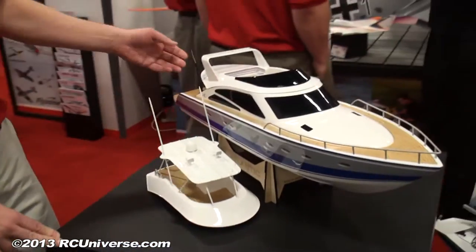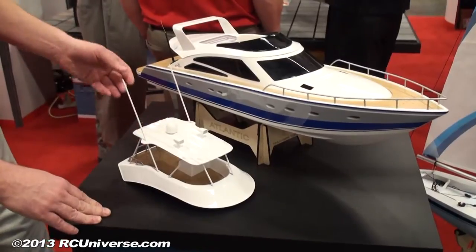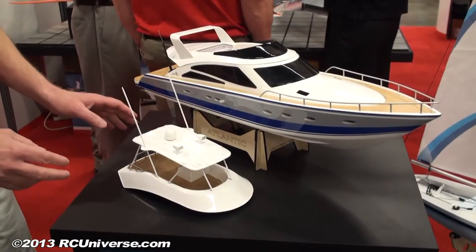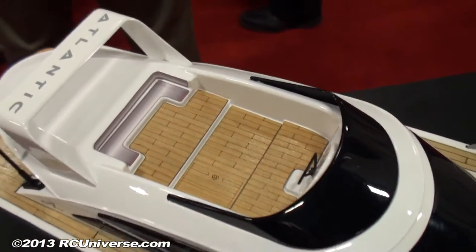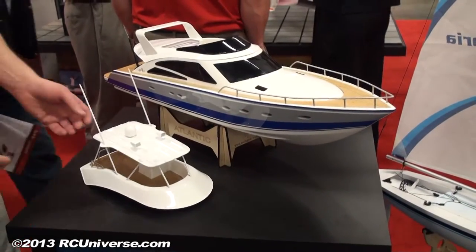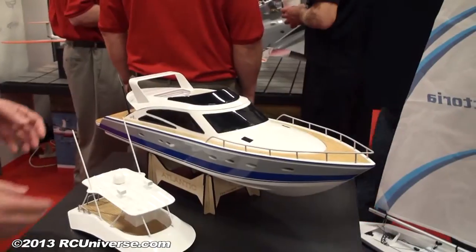While we're talking boats, we've got another one here that looks really nice. This is the Thunder Tiger Atlantic Cruiser — a brand new boat we just got in from Thunder Tiger. Availability will be around the same time frame as the other ones, mid-June. The finish is fantastic, it looks great, and the paint job is fantastic.